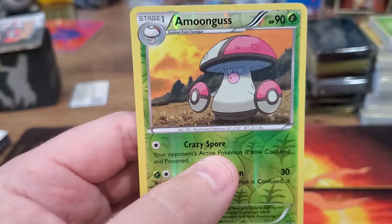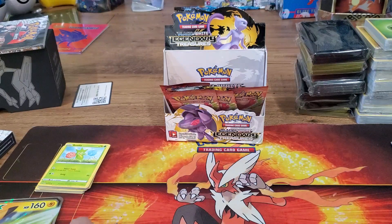I ordered a whole bunch of booster boxes from my distributor — he still had some XY booster boxes so I ordered a couple of those, just to have in my collection. Booster boxes and ETBs are kind of your two bread and butters.